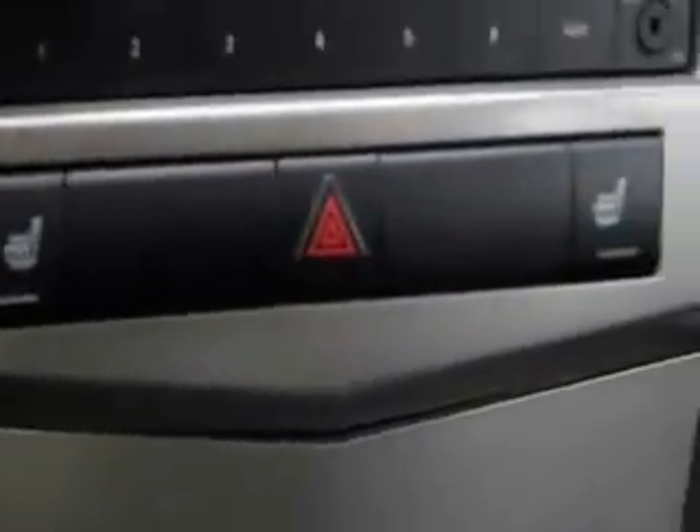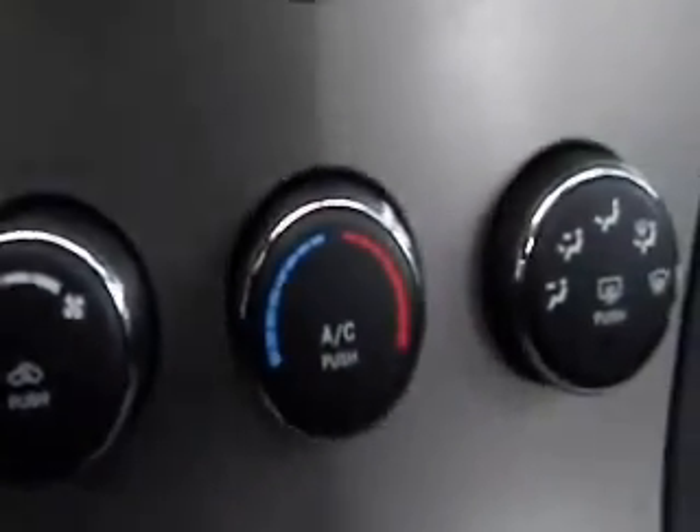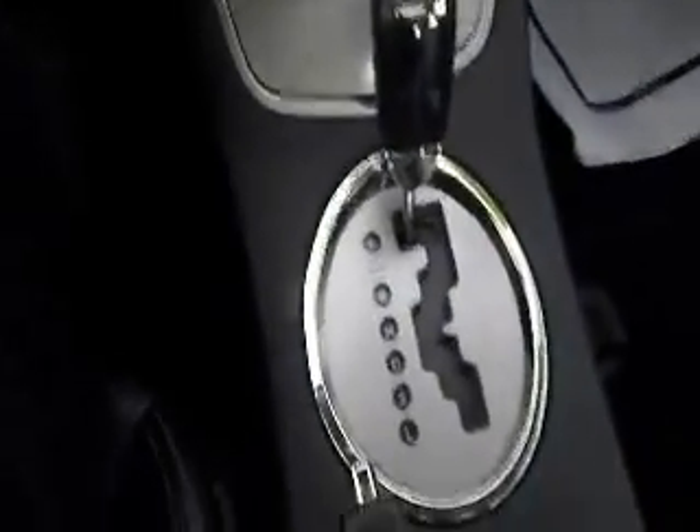You've got heated seat controls for your front driver and passenger. Here are all your climate controls and air conditioning. Automatic transmission.